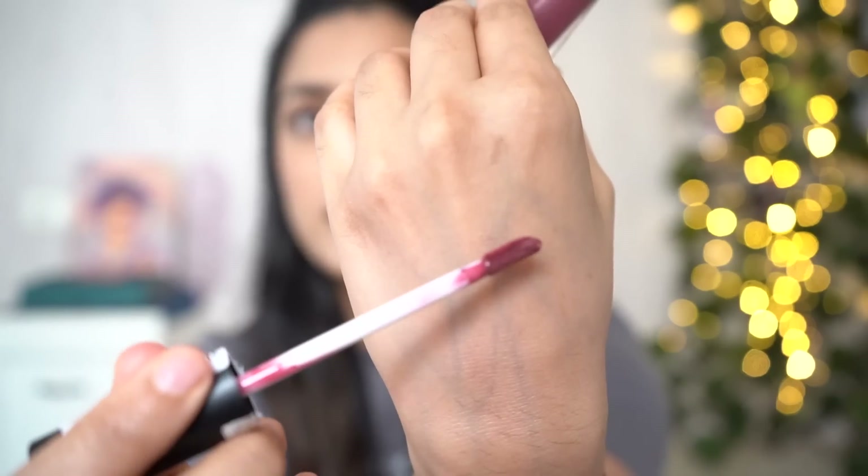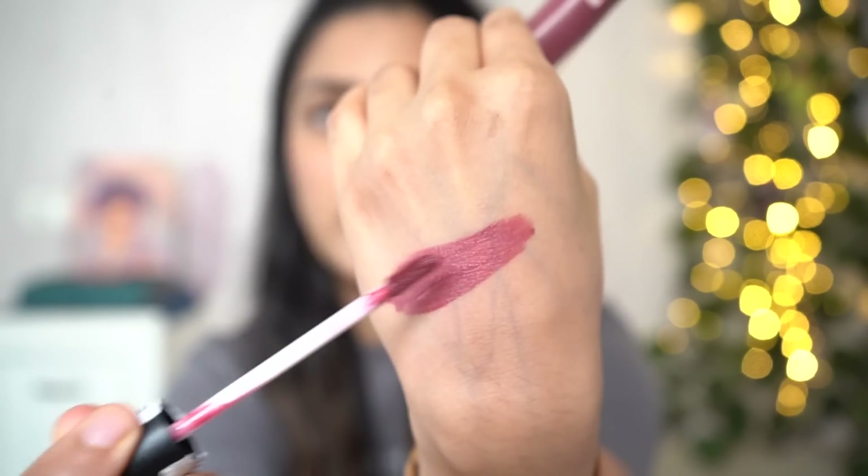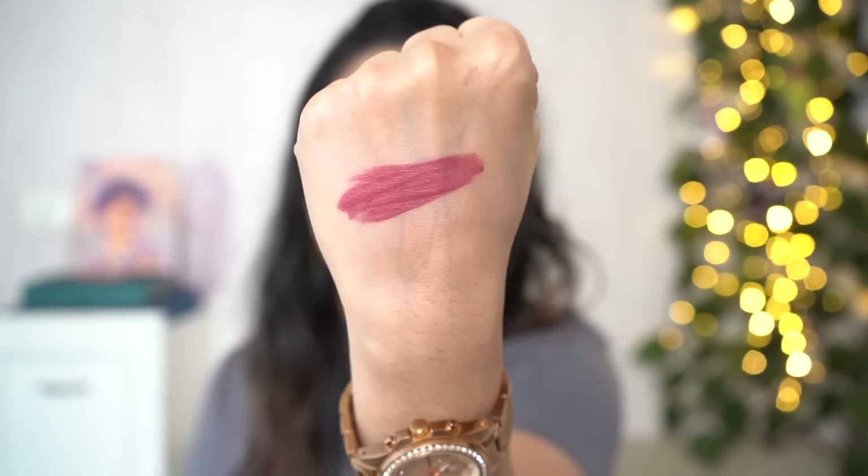Next we have a lipstick from Blue Heaven — a quick swatch. Oh my god, is this going to be my new favorite lip color? Shade 07. Texture-wise it definitely gets a thumbs up, but of course I'll be trying it all out later.